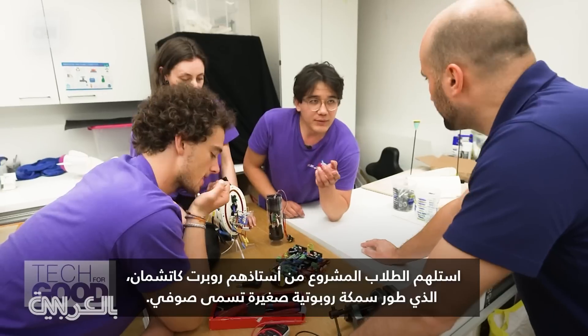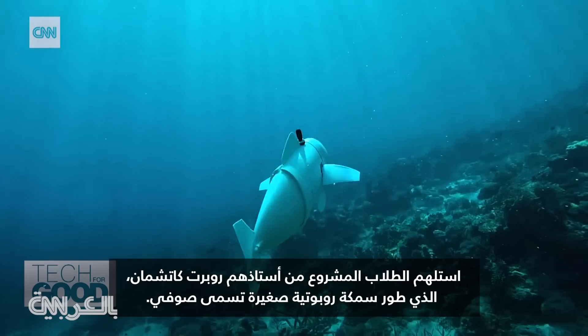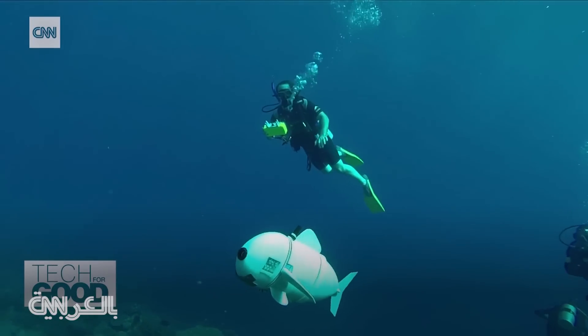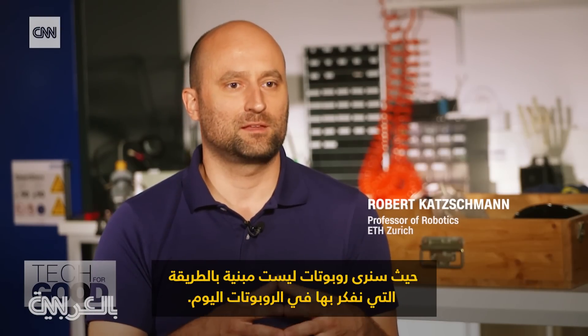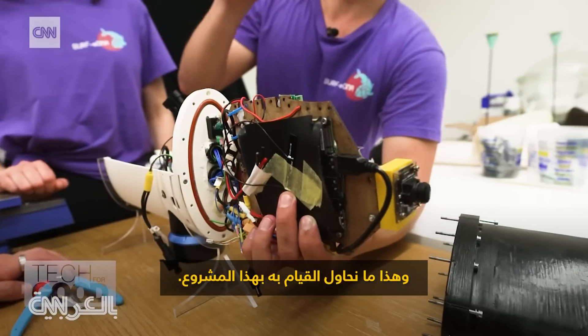The students took inspiration for the project from their professor, Robert Catchman, who developed a small robotic fish called Sophie when he was a student at MIT. I think there is a bright future ahead of us where we will see robots that are not built in the way that we think of robots today. And that's what we're trying to do with this project.